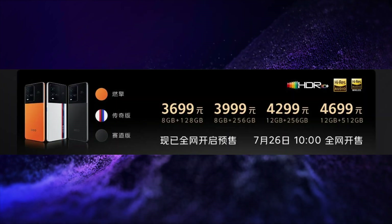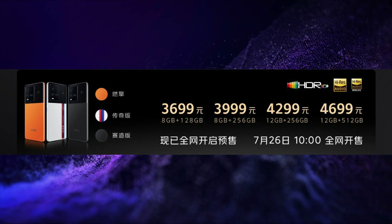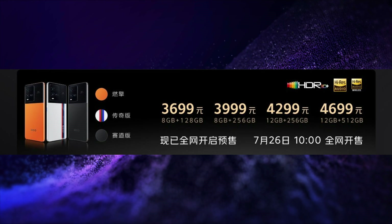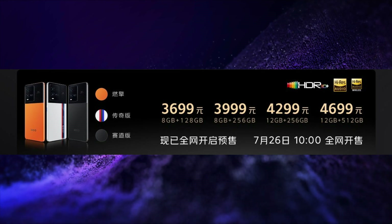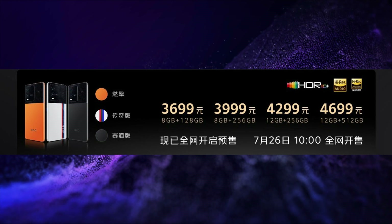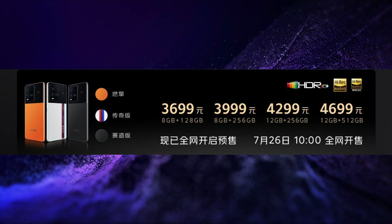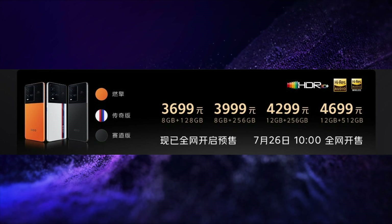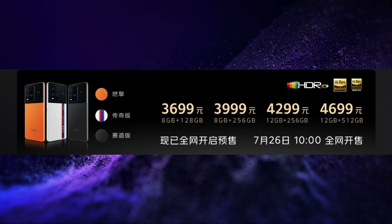This smartphone is launched in 4 variants. The price of the 8GB 128GB variant is CNY 3,699, that is around Rs. 44,000. The price of the 8GB 256GB variant is CNY 3,999, that is around Rs. 47,000. The price of the 12GB 512GB variant is CNY 4,699, that is around Rs. 56,000.